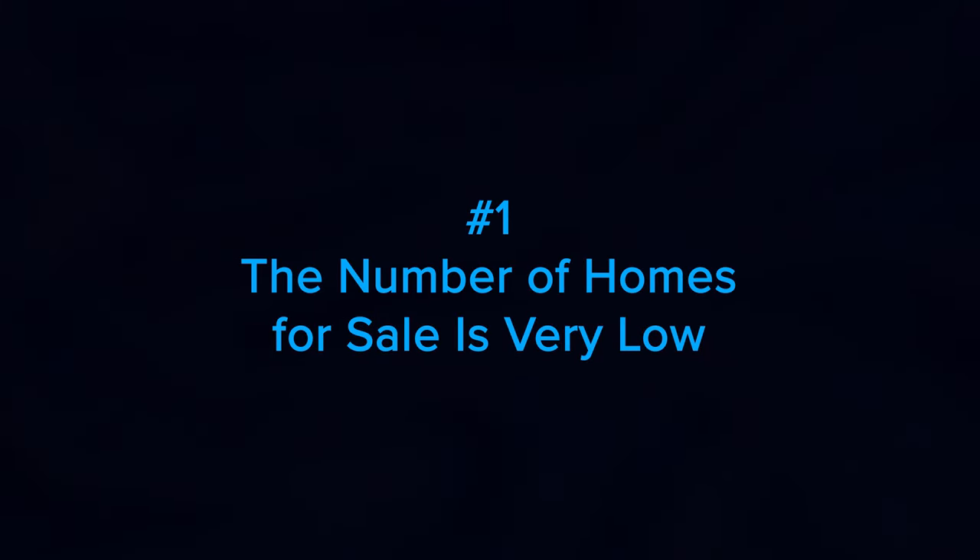Number one: the number of homes for sale is very low. Housing inventory sits far below what is normally considered a balanced market. In fact, according to the National Association of Realtors, the latest data indicates inventory is hitting an all-time low. Because there's such a limited supply of homes available for sale, you're in a unique position when you sell your house to benefit from multiple offers and a quick process. But you want to do so while buyers are still scooping homes up as fast as they're being listed. Spending time and money on renovations before you sell could mean you'll miss the key window of opportunity.